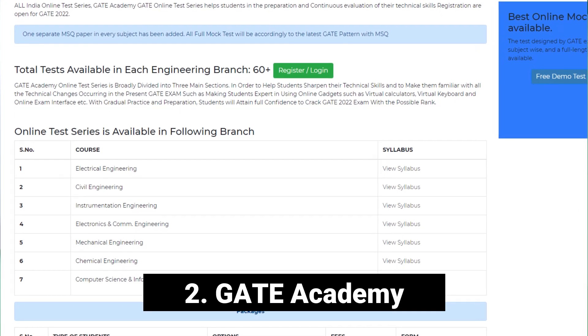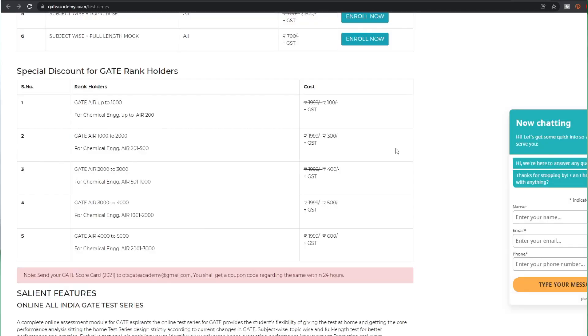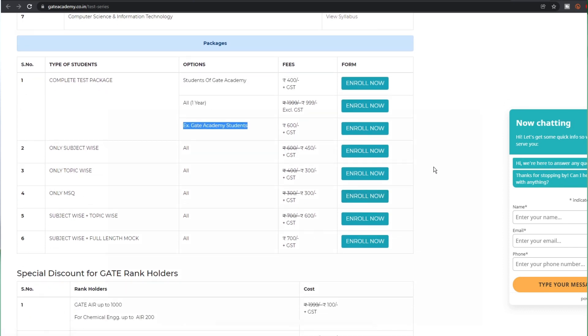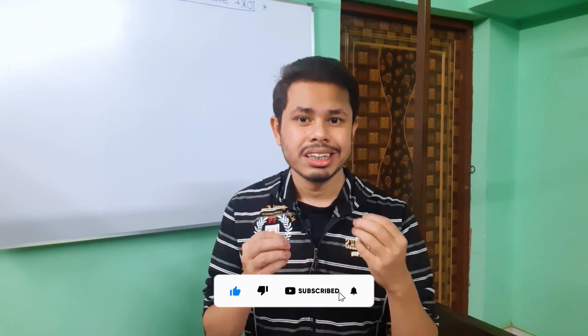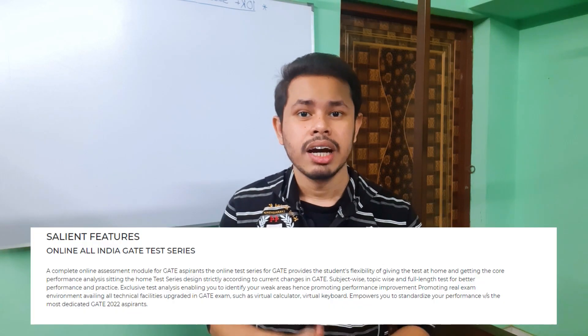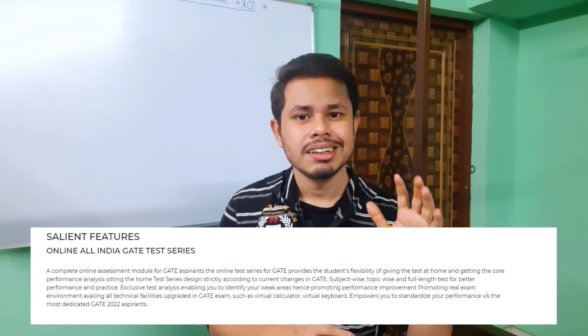The second one is GATE Academy, which has online test series for all different branches. Their test series costs ₹999 plus 18% GST, but it has some special plans, such as if you have scored less than 1000 in the previous year. You can opt only for subject-wise tests, topic-wise tests, only MSQ tests, or a combination of subject-wise and full length mock tests — whatever combination you like. They also have a similar user interface to the official GATE exam, including the virtual calculator, virtual keyboard, and all other necessary features.